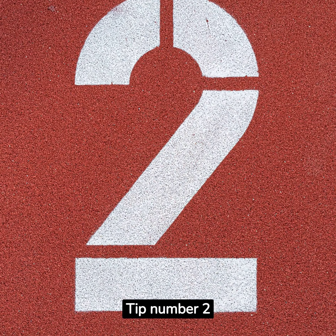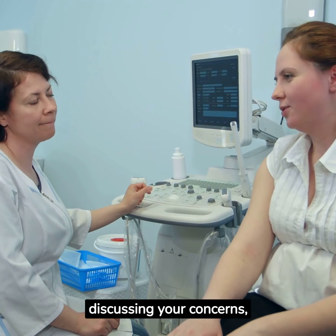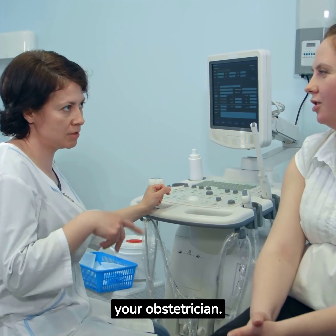Tip number two: consider communication and comfort. A strong doctor-patient relationship is built on trust and effective communication. You should feel comfortable discussing your concerns, asking questions, and sharing personal information with your obstetrician.